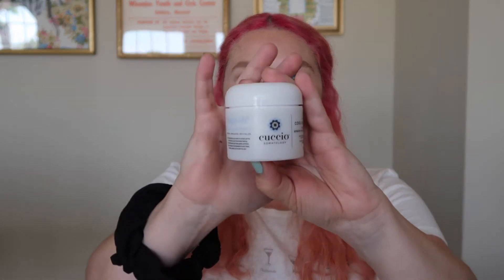The next item is from Cuccio Somatology. It's their Chill Cooling Body Scrub with Peppermint, Epsom Salt, and Seaweed Extract — it comes in a little tub like scrubs usually do. This is a $34 value, so right away two items and we're already over $70, which is pretty cool.